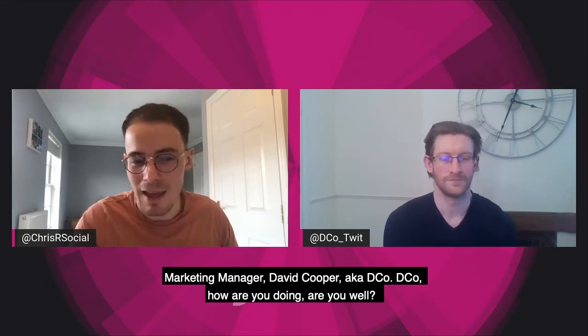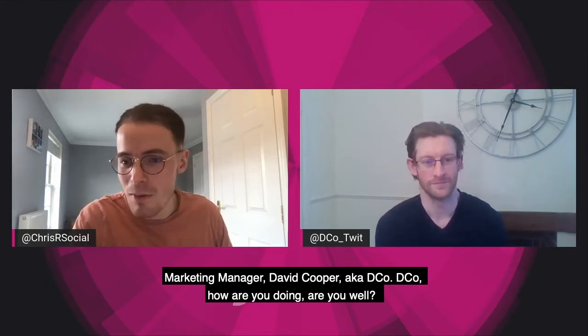Hello, and welcome to another Fountain Insight video. My name is Chris Reeve, I'm the social media manager here at Fountain. I'm delighted today to be joined by Fountain's marketing manager, David Cooper, aka Deco.